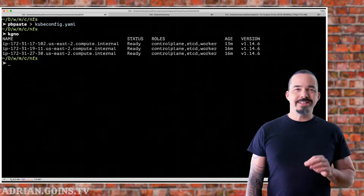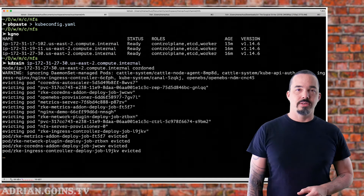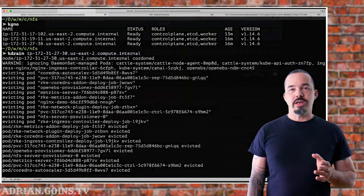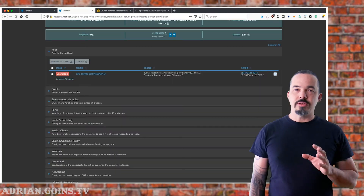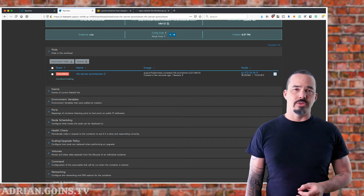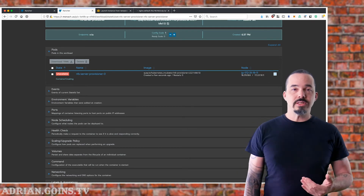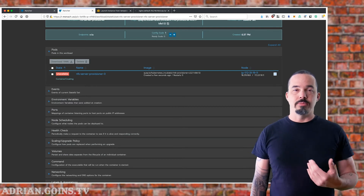The NFS server provisioner doesn't come with a health check, and because it's a stateful set, we can't add one afterward. When combined with the default pod eviction timeout of 5 minutes, you can imagine this solution will have problems if a node goes down unexpectedly — but then again, so would any other NFS solution. At least in this case, we can see that a forced failure triggered by draining the node automatically recovers when the pod moves to a new node.